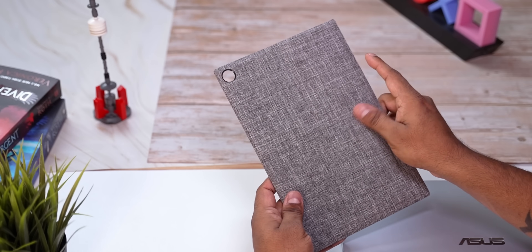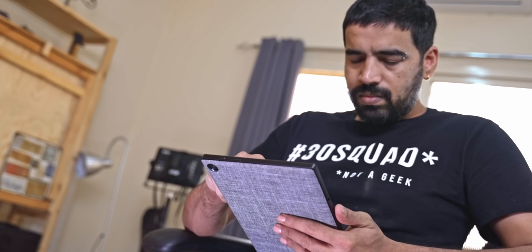Let's talk about the flex angled magnetic stand cover — basically the back cover that comes with the CM3. It has a fabric finish that feels nice to touch and adds to the grip. Being magnetic, it's more convenient to pop on or off — it's as simple as that.